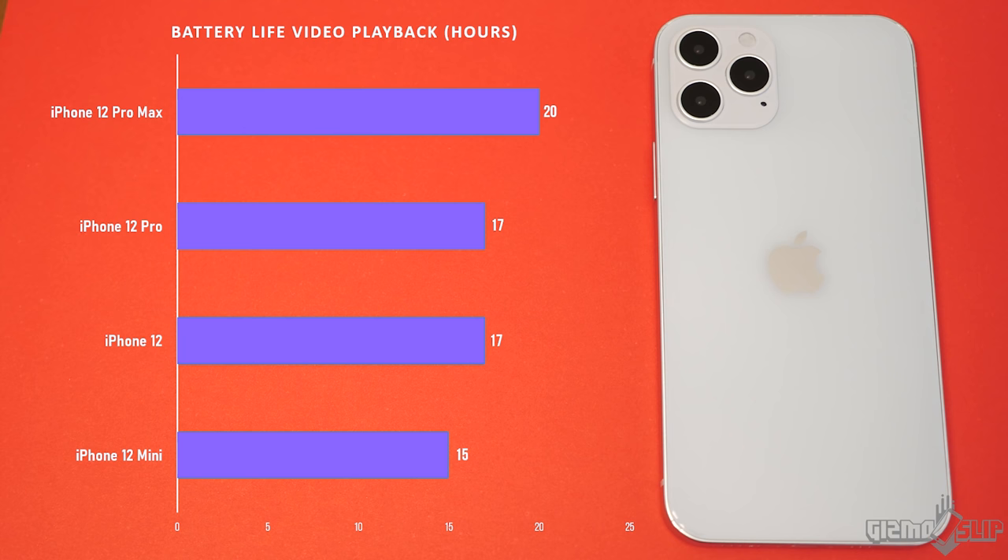When it comes to battery life, Apple rates the iPhone 12 mini at 15 hours of video watching, the iPhone 12 at 17 hours, the iPhone 12 Pro at 17 hours, and the iPhone 12 Pro Max at 20 hours. The bigger the iPhone, the better the battery life — about 30% more in the iPhone 12 Pro Max.